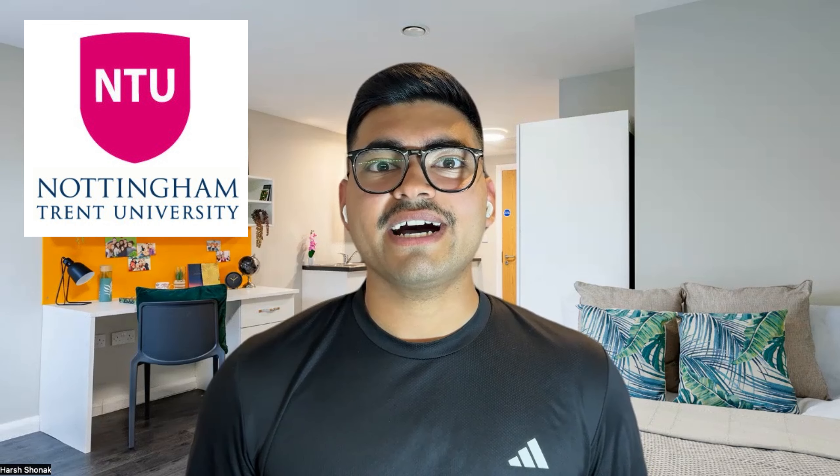Hi guys, welcome to the new video, hope you all are doing good. In this video I'm going to tell you the best student accommodations in Nottingham. My brother lives there and he's studying at Nottingham Trent University, so I asked him which are the best accommodations in Nottingham that are also affordable and near to the university. I've shortlisted five of them, so watch the video till the end.